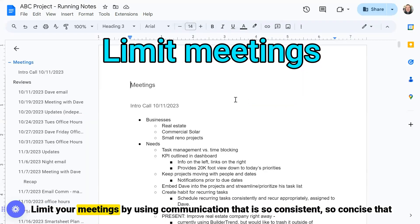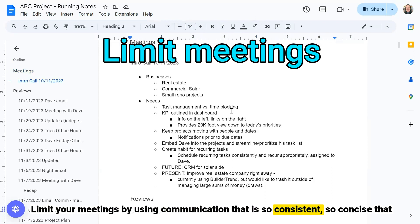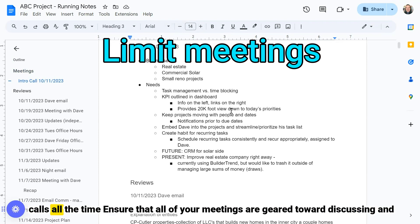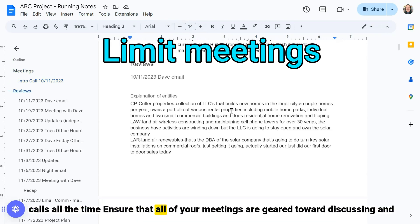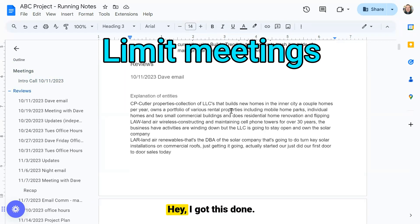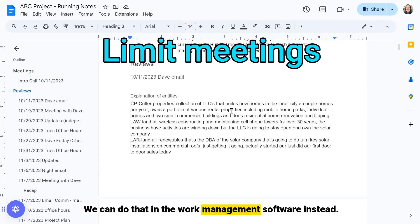Limit your meetings by using communication that is so consistent and so concise that project sponsors, stakeholders, and team members don't need to jump in on status calls all the time. Ensure that all of your meetings are geared toward discussing and removing obstacles, making project decisions, and mitigating project risks — versus simple task check-ins, which we can do in the work management software instead.